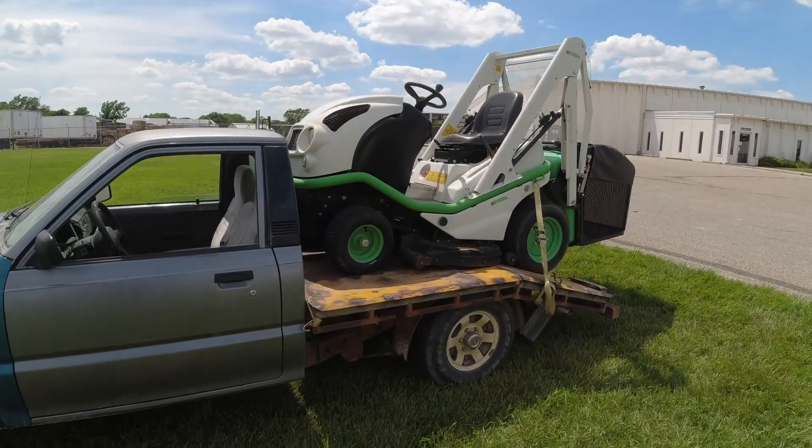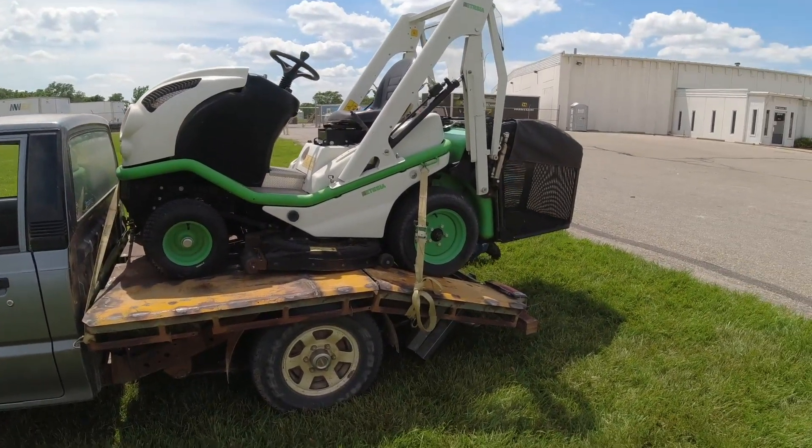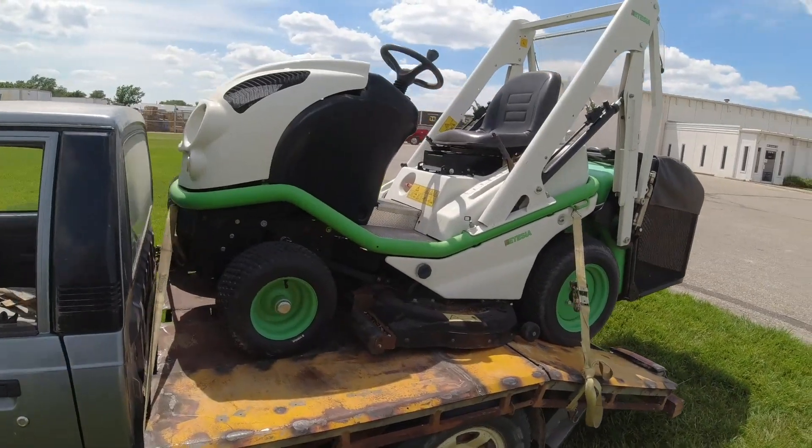Just got loaded and tied down. It's about a half hour drive, maybe a little more home, so we'll probably take it slow with this on here.